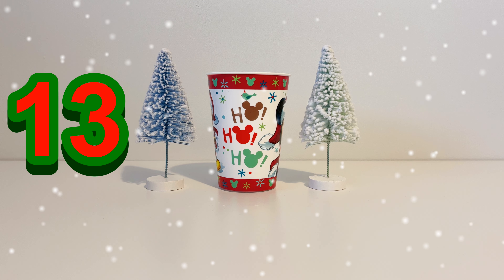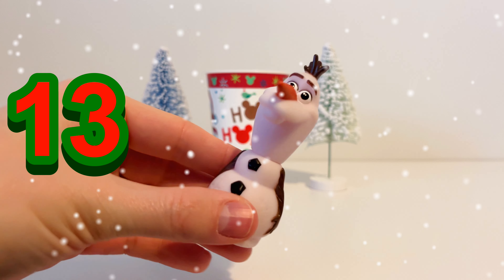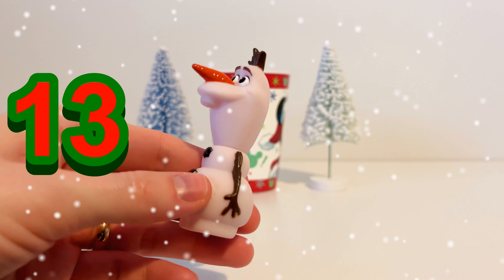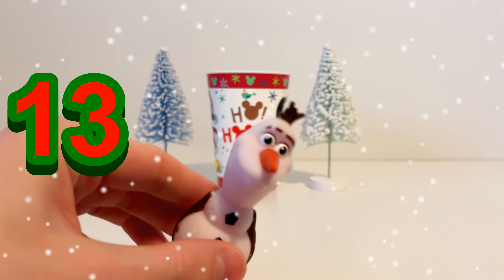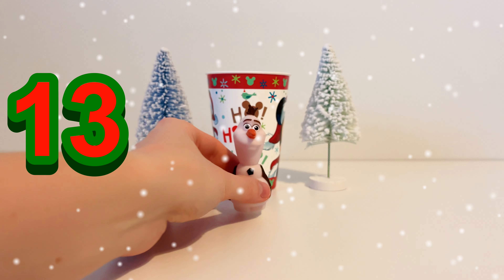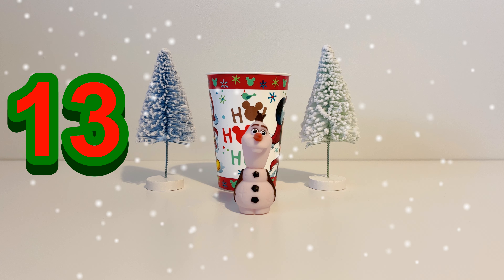Let's see what we've got next on the 13th of December. It's Olaf from Frozen — how appropriate! Olaf is a snowman. He's made of snow which means that he's white, and he's got twigs for arms and a carrot for a nose. He's good friends with Elsa and Anna. So Olaf is our 13th toy.